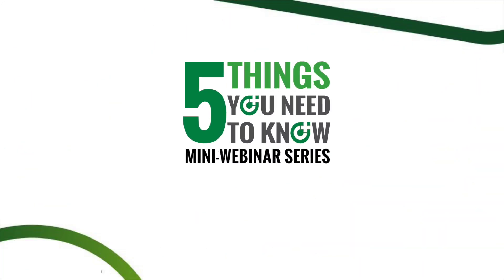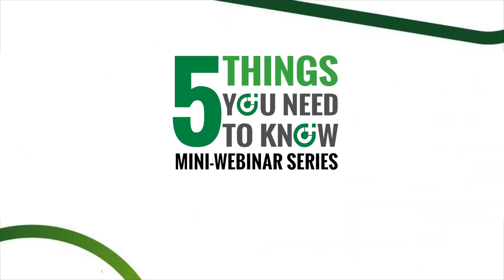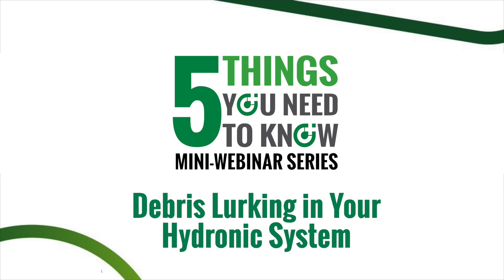Hi there, my name is Cody Mack and today we're going to go over the five things you need to know about debris lurking in your hydronic systems.